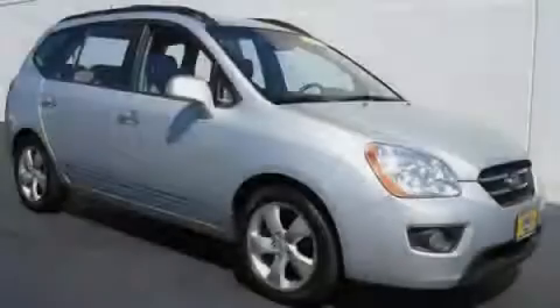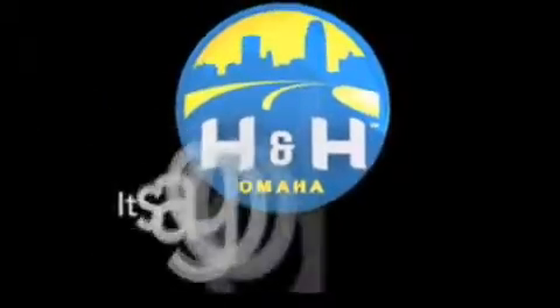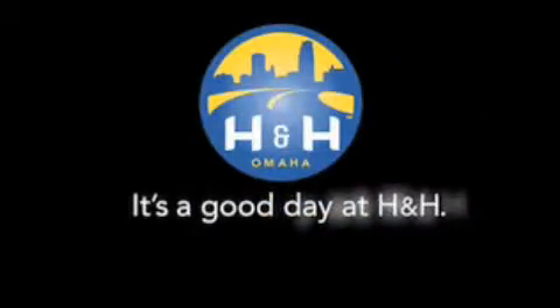Stop by today and test drive this vehicle for yourself. H&H has been selling new and pre-owned vehicles like this one for 80 years in the Omaha Metro area. Contact the H&H e-sales team today to find out about this vehicle. It's a good day at H&H.